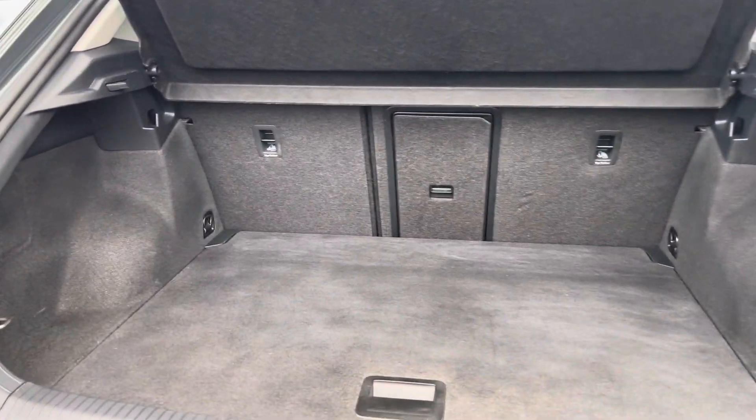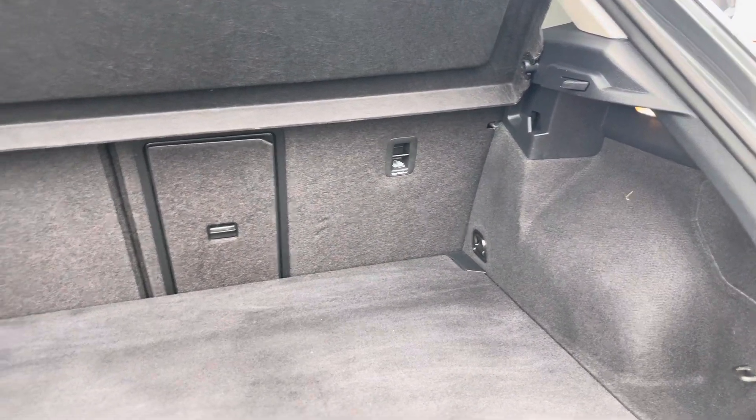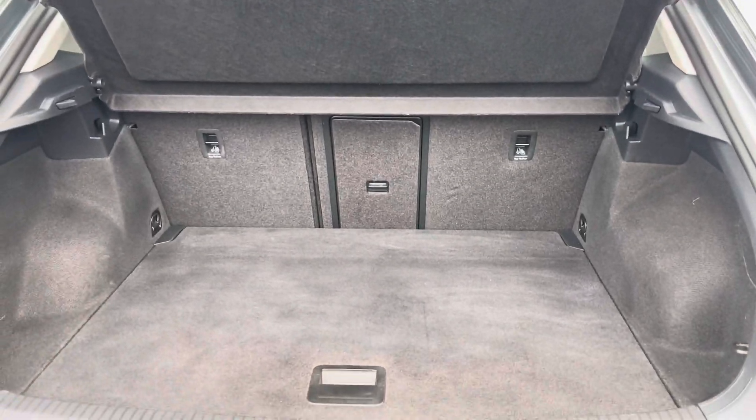Coming into the boot, the T-Roc offers generous space for various items, including folding rear seats, a privacy screen and shopping bag hooks.